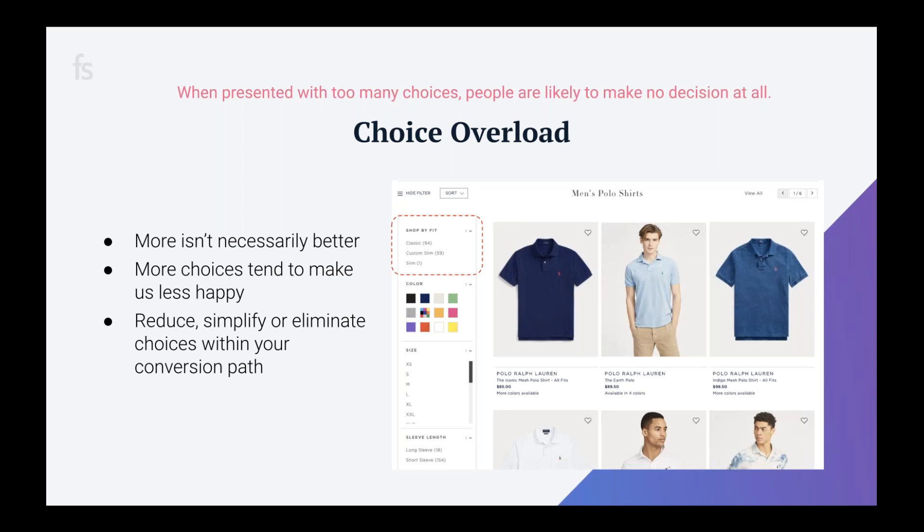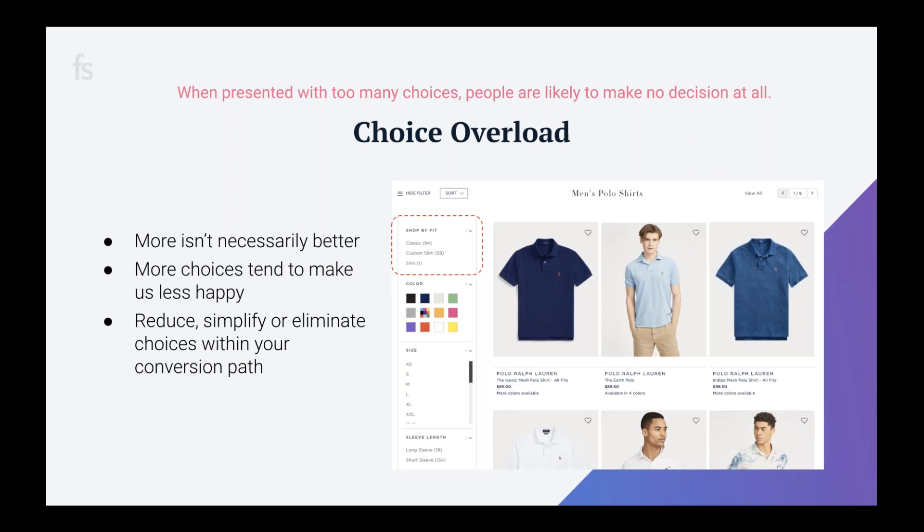Some things to keep in mind with choice overload: more isn't necessarily better. People like options, but not too many to the point where it holds up decision making. Looking at 154 different polo shirts is just overwhelming. Too many choices make us less happy with what we select — this is often known as shopper's remorse, where people feel they made the wrong decision when given too many options. It's like the saying 'the grass is greener on the other side.'